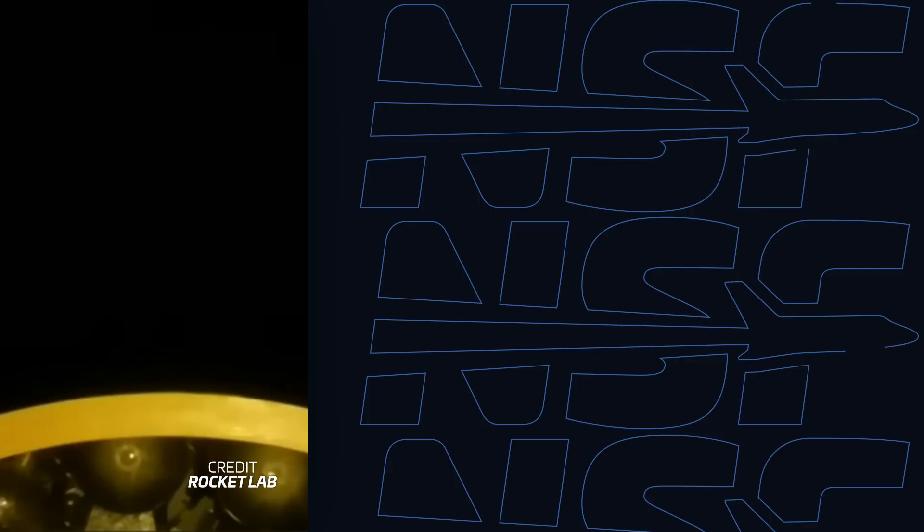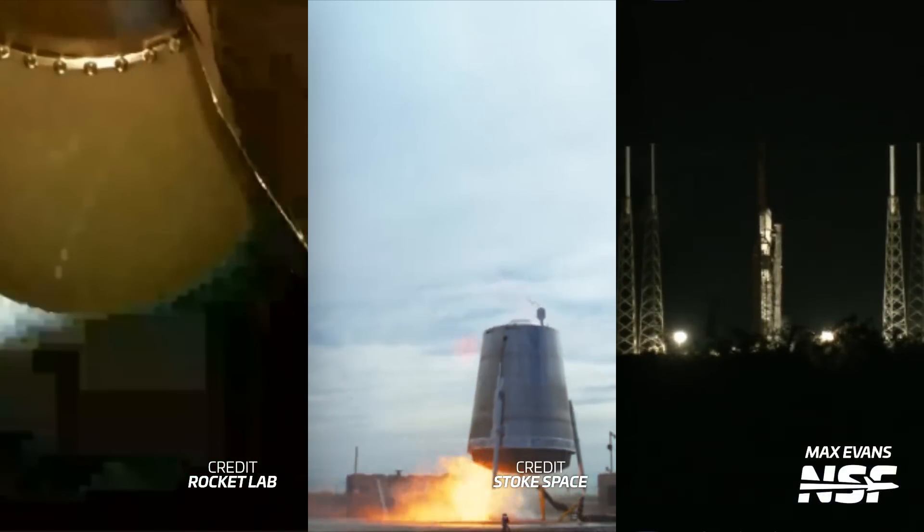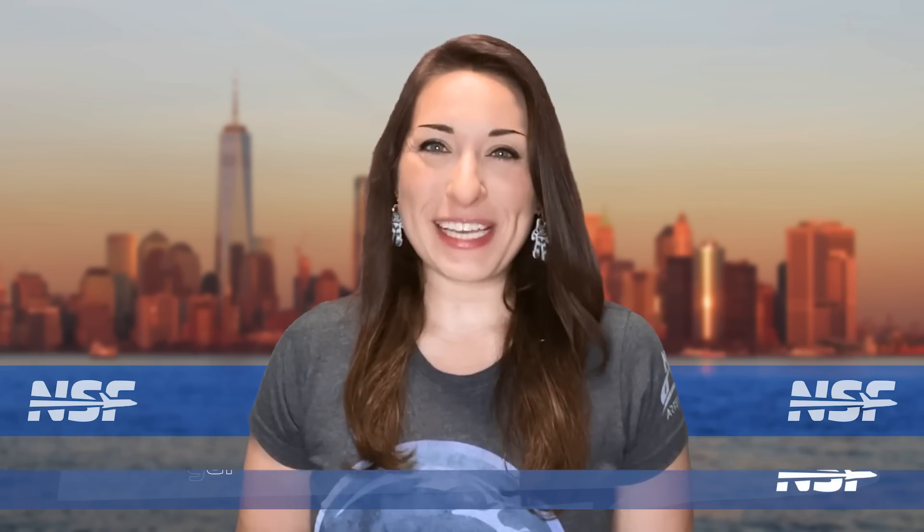Rocket Lab's Electron rocket suffers a failure, Stoke Space finally hops, and SpaceX flies another record-breaking booster. I'm Alicia Siegel for NSF, it's Friday the 22nd of September, and there's much more to come this week in Spaceflight.